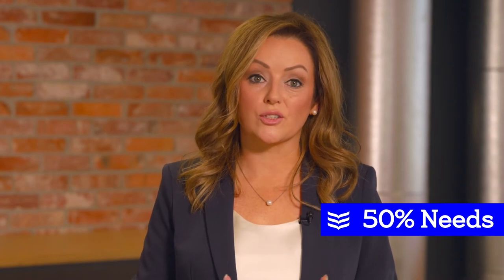Allocate 50% for the needs. These are your essentials such as rent, mortgage, utilities, groceries, and any debt repayments.